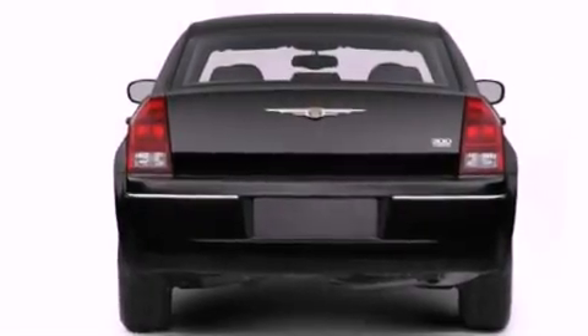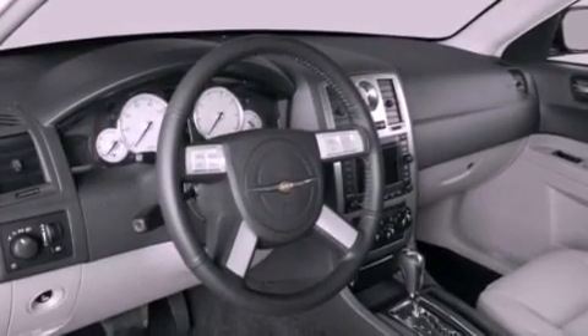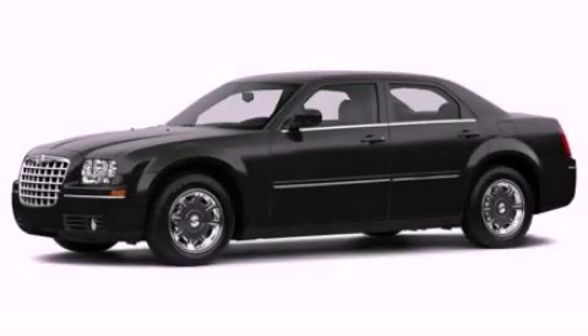With an EPA estimated rating of 28 miles per gallon on the highway, it's easy to see how you can save. This automobile won't last long at this price — call and arrange a test drive now.